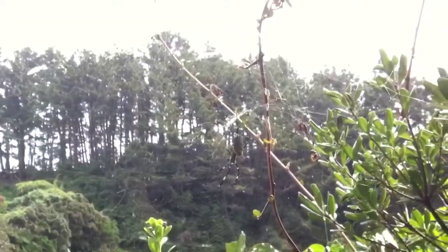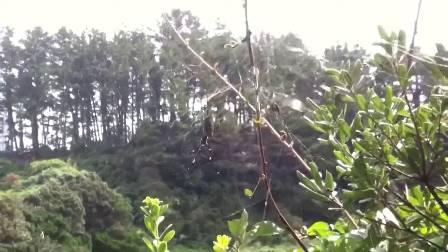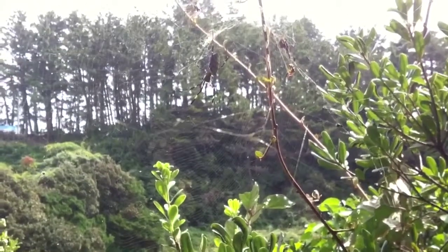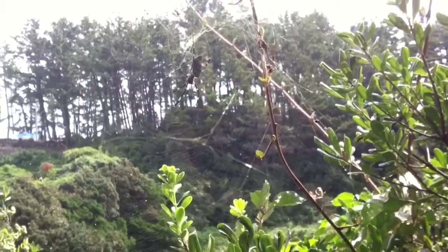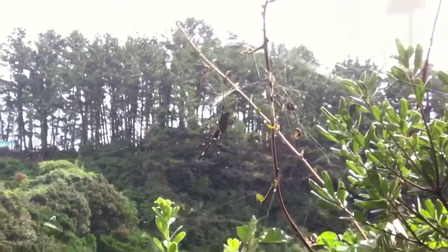We're out filming today and came across a number of these guys. It's hard to tell with the backlight here, but lovely black and yellow legs with black or green and yellow abdomen section. And this guy has a little baby with it up in the top center there.